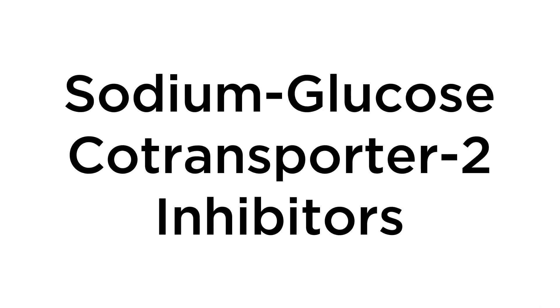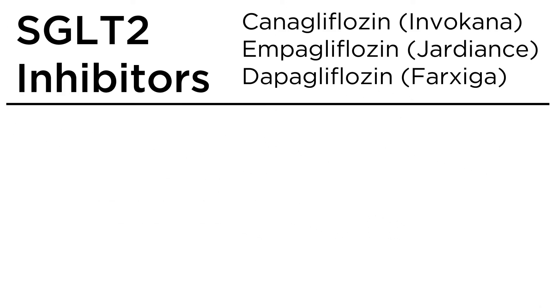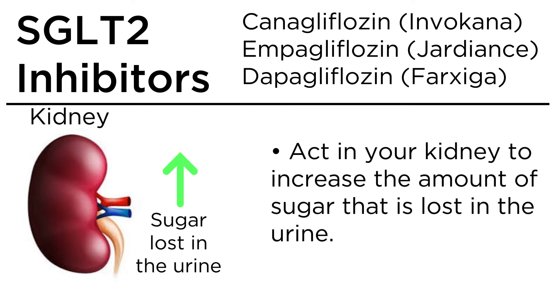Sodium glucose co-transporter 2, or SGLT2 inhibitors. They work by acting in your kidneys to increase the amount of sugar that is lost in the urine.